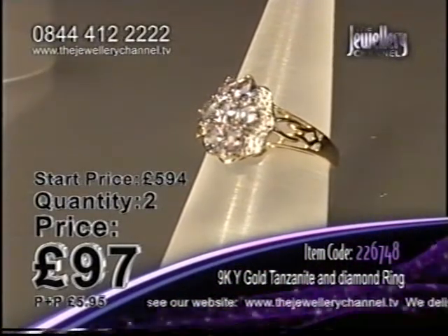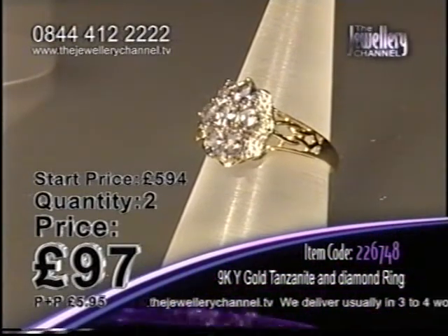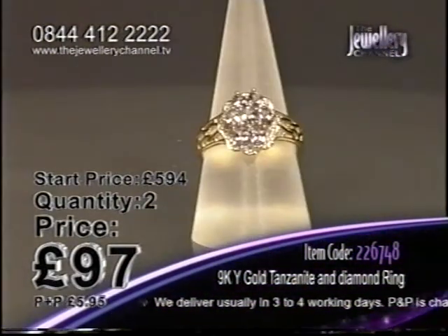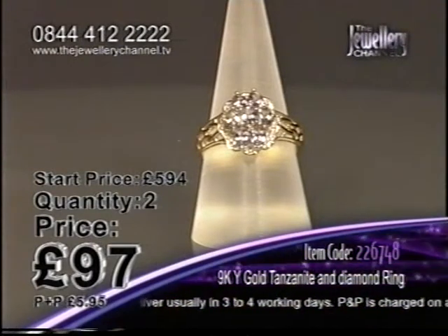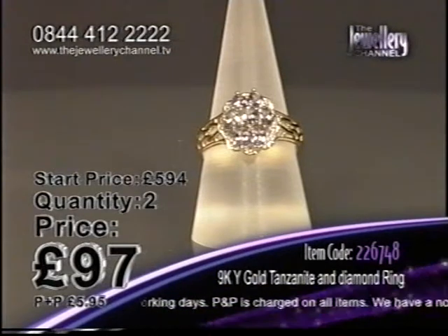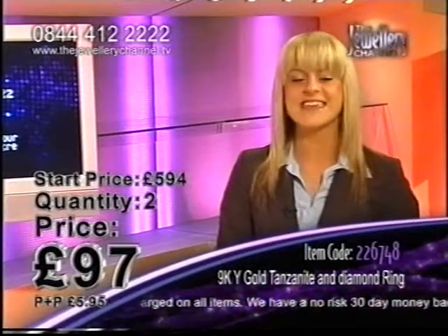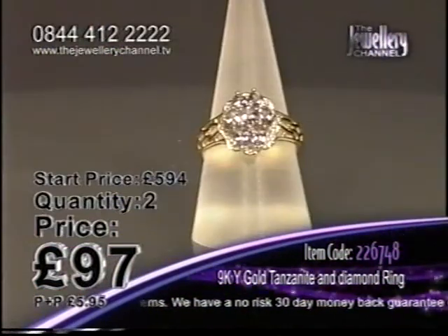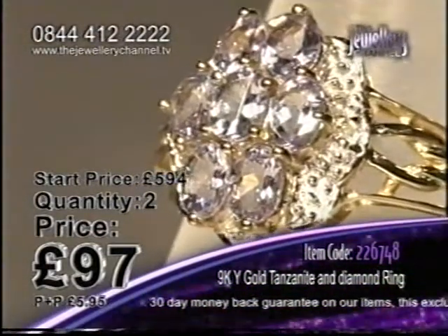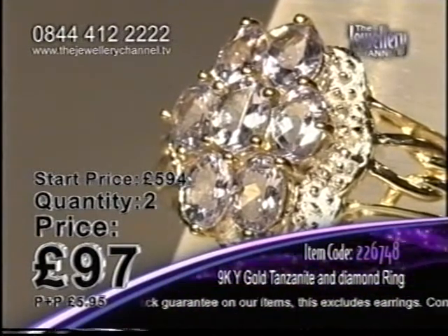It's absolutely beautiful — intricate, feminine, gorgeous design. Seven tanzanite stones, the diamond detail, the beautiful gallery work, all in nine karat gold. This is a stunning ring with only two chances left. If you've got the phone in your hand, don't forget there's a 30 day money back guarantee. You can get this home, try it on, and make your mind up in the comfort of your own home.